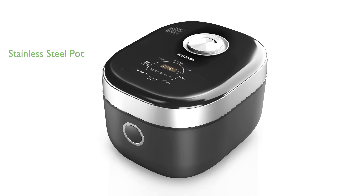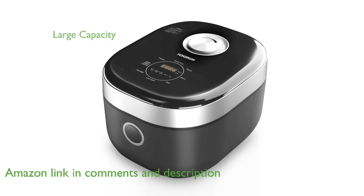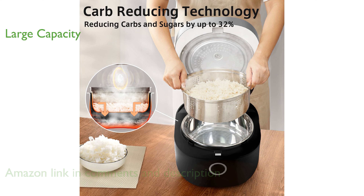The Yocon low-carb rice cooker features a durable stainless steel inner pot that preserves nutrients and flavors while being easy to clean. This large-capacity rice cooker can handle up to 8 cups of rice, making it ideal for big families or commercial use, and ensures even heating with its triple heaters.